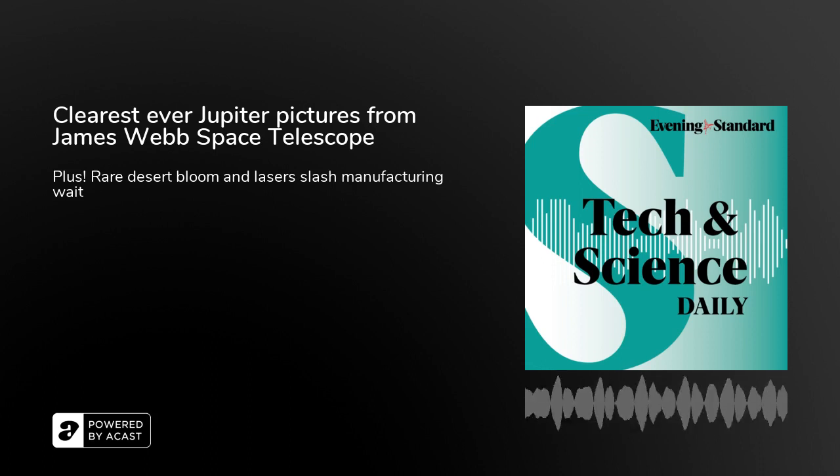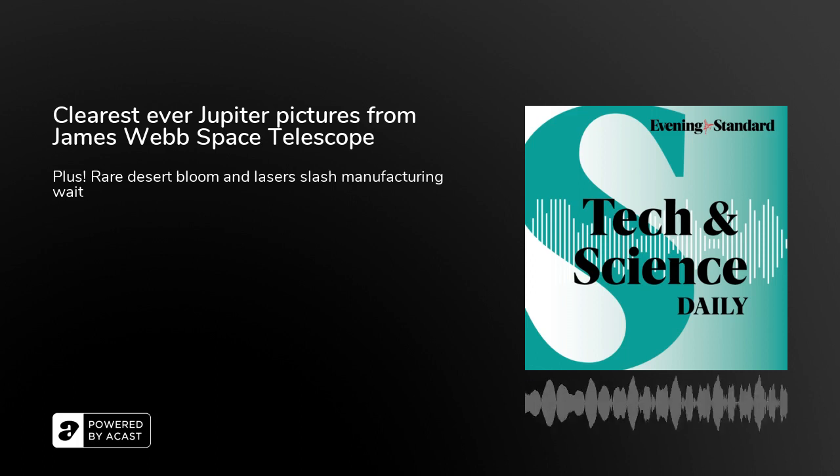Fibre optic technology is increasingly used to make hair-thin medical devices helping doctors peer deep inside the human body. But the problem is they take a long time to make — until now. That's according to Robert Thompson, a professor of physics and expert in photonics, which is a discipline that's all about the science of light generation.